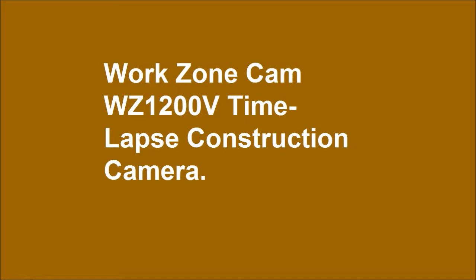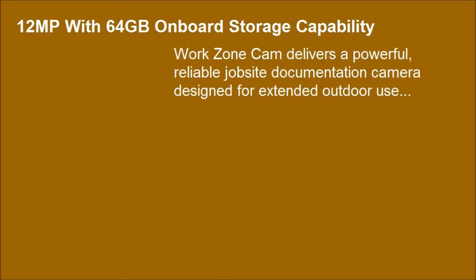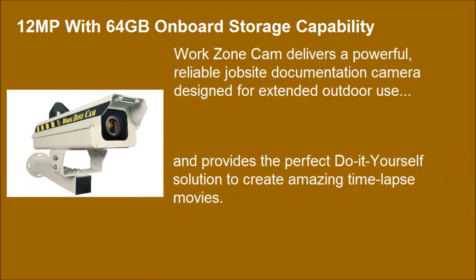WorkZone's Cam WZ-1200V Timelapse Construction Camera features 12MP with 64GB onboard storage capability, and provides the perfect do-it-yourself solution to create amazing timelapse movies. The user-friendly system delivers professional quality results with no monthly fee.